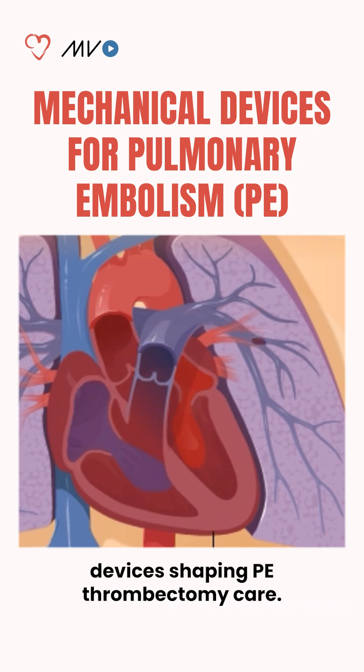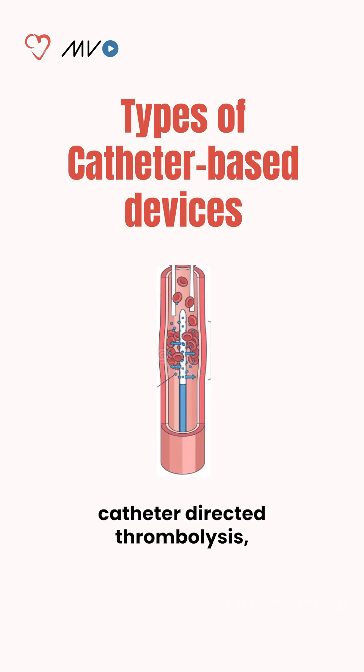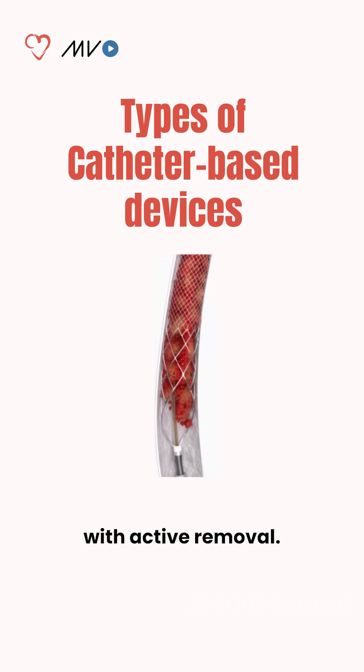Let's explore the top devices shaping PE thrombectomy care. Types of catheter-based devices for PE include mechanical thrombectomy, which physically removes clot from the pulmonary arteries; catheter-directed thrombolysis, which delivers thrombolytics directly into the clot to accelerate breakdown; and pharmacomechanical approaches that combine clot disruption with active removal.